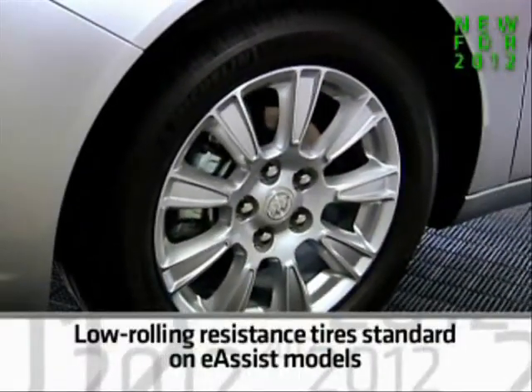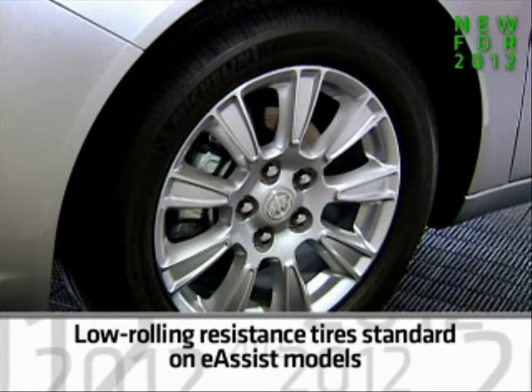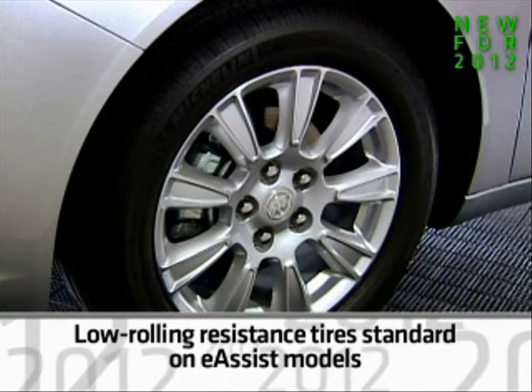E-Assist models add new low-rolling resistance tires specifically formulated to reduce rolling resistance and keep you riding comfortably.